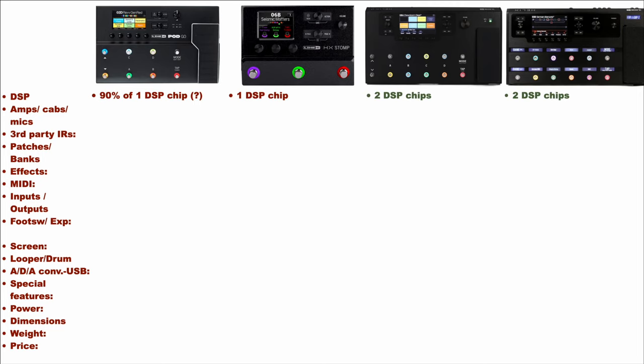First of all, the HX-Floor and the HX-LT share the same DSP power, provided by two DSP chips, while the HX-Stomp has one DSP chip and the PodGo should have a chip with 90% of the power of the HX-Stomp. We will see later in this comparison chart the impact of this choice, which is mostly in the limitation of the effect chain blocks and the level of parallel effects you can run at the same time.